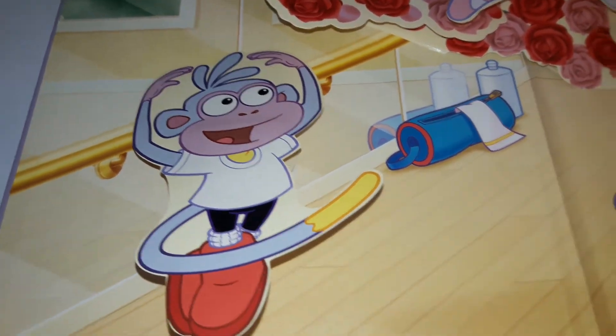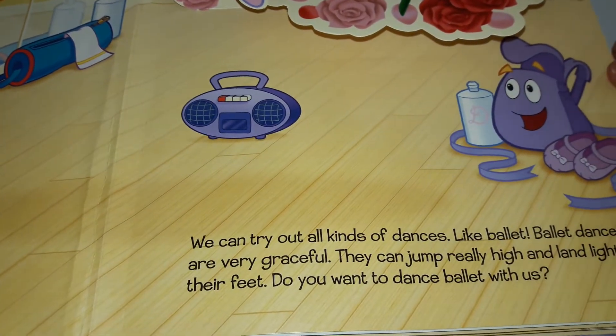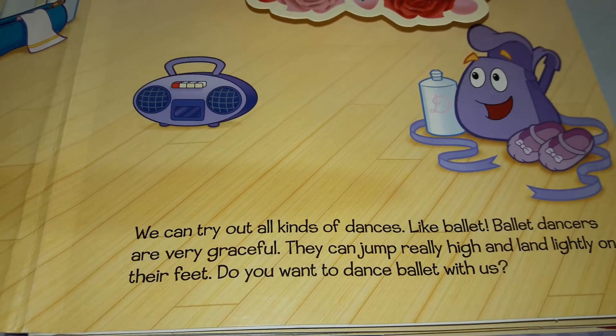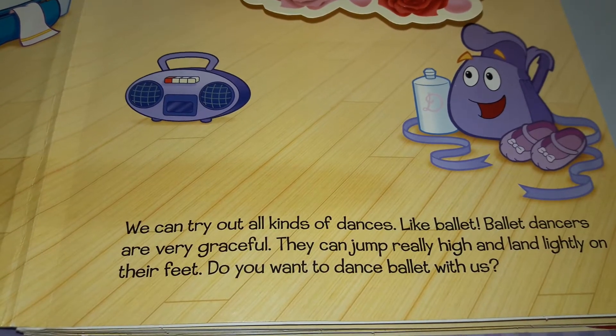Muy bien. We can try out all kinds of dances, like ballet. Ballet dancers are very graceful. They can jump really high and land lightly on their feet. Do you want to dance ballet with us?